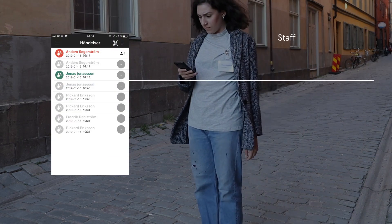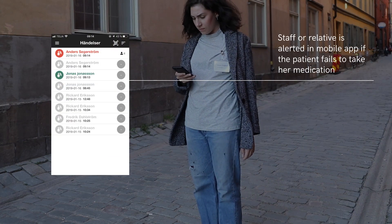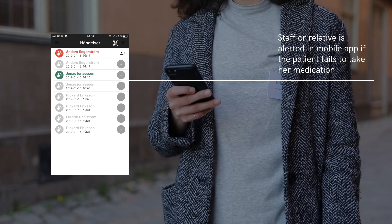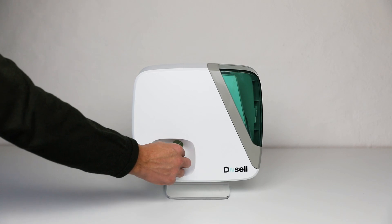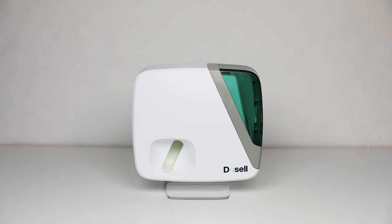If the patient does not take her medicine, Docelle alerts healthcare professionals and relatives who can quickly act to prevent injury. Docelle reduces the risk for the patient to take too much, too little, or the wrong kind of medicine, or forget to take the medicine at all.